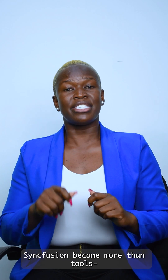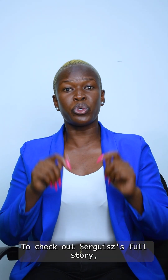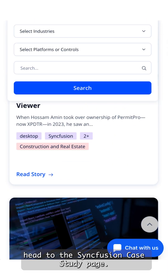transforming projects into achievements. For Sergius, Syncfusion became modern tools — his path to success. To check out Sergius' full story, head to the Syncfusion case study page.